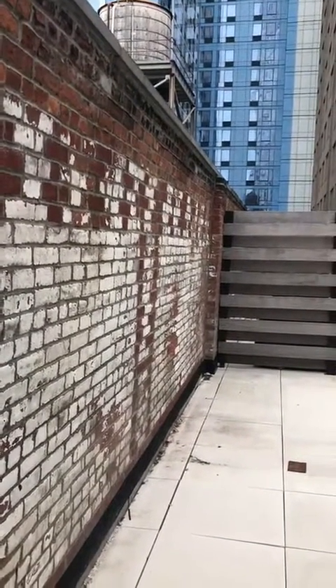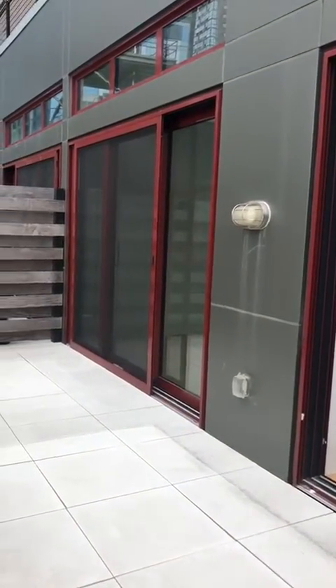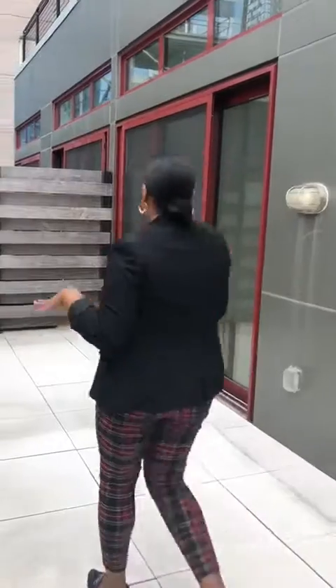We have a western-facing exposure. We can also access the terrace from our bedroom.